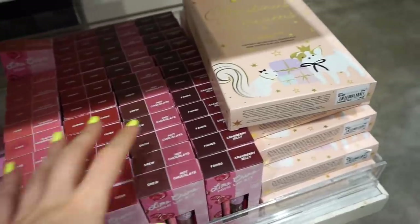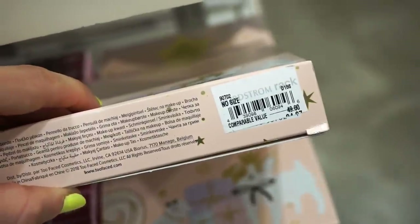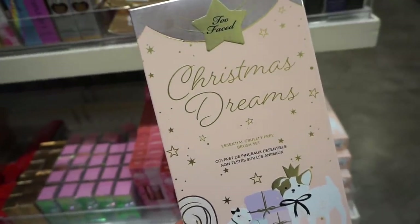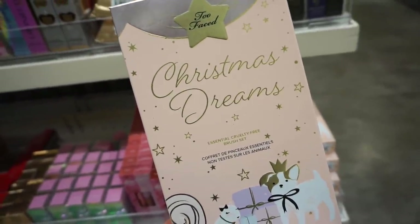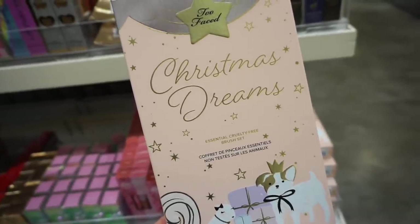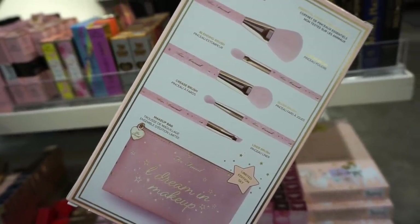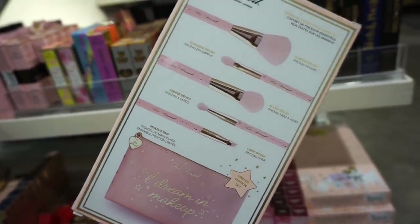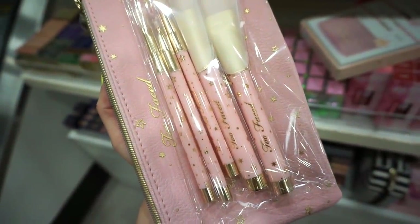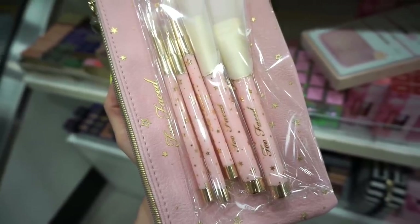Moving over to this section — so exciting! $24.97, originally $49. This is makeup brushes — it's the Christmas Dreams Essential Cruelty Free Brush Kit. You get five brushes as well as a really cute makeup bag that says 'A Dream in Makeup.' So cute, honestly adorable.